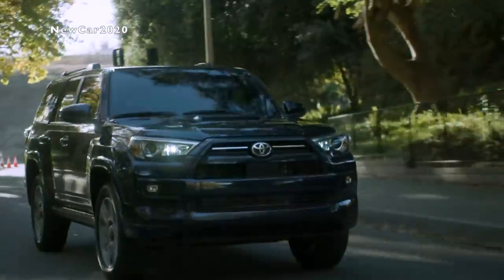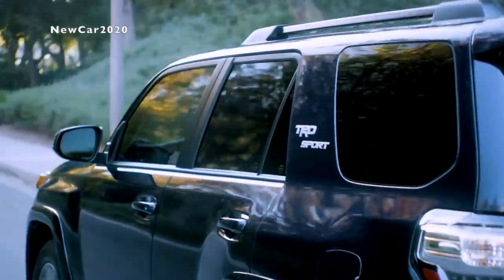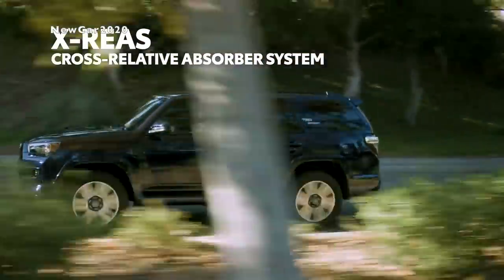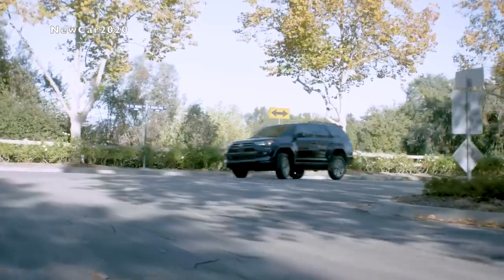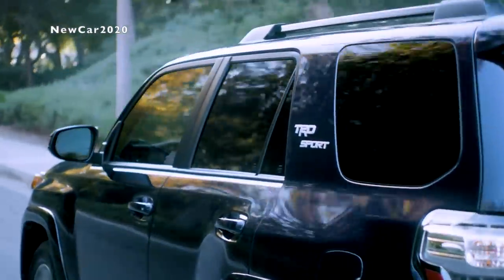Let's find out how this edition takes 4Runner's performance to the streets like never before. While the TRD Off-Road and TRD Pro grades are all about adventures off the beaten path, the TRD Sport nameplate represents a larger emphasis on on-road performance. That's why it packs 4Runner's Advanced X-REAS Suspension System — a Toyota exclusive.